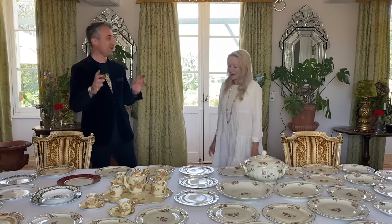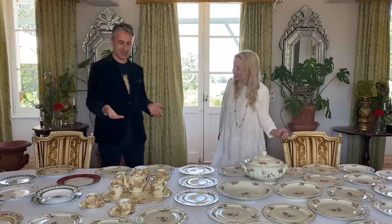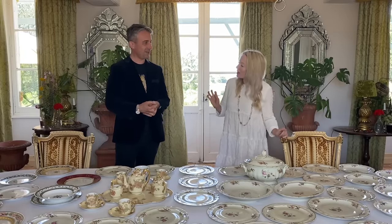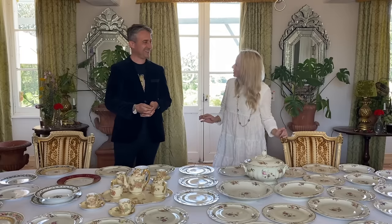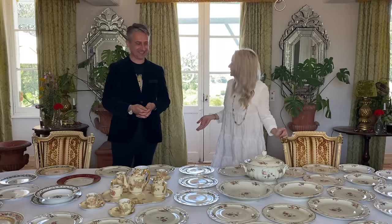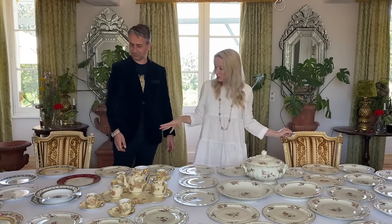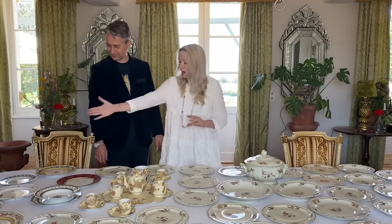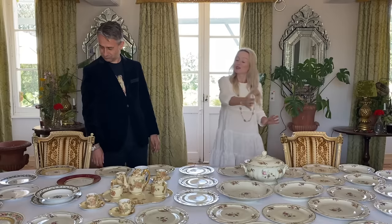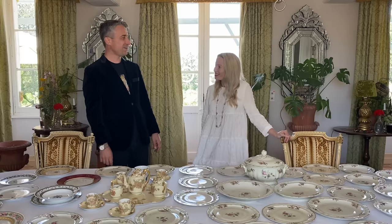So Steph, you told me you had quote 'one or two pieces of Bernardo,' and it seems you've got a little bit more than one or two pieces. You've been busy, haven't you? It's a collection, Oliver. It's not extravagant if it counts as a collection. I mean, they are really pretty. I'll tell you all about the different styles that we've got here because I put them in sort of historical order. You see what I did there? We start with the very first plate.